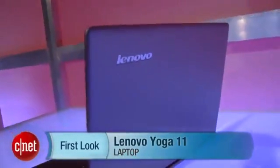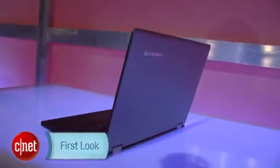Rich Brown for CNET, we're here at Lenovo's unveiling of its Windows 8 laptops. Here we have the Yoga 11. This is Lenovo's Windows RT system — this is a preview build of the operating system, so it's mostly just here to show the hardware works.